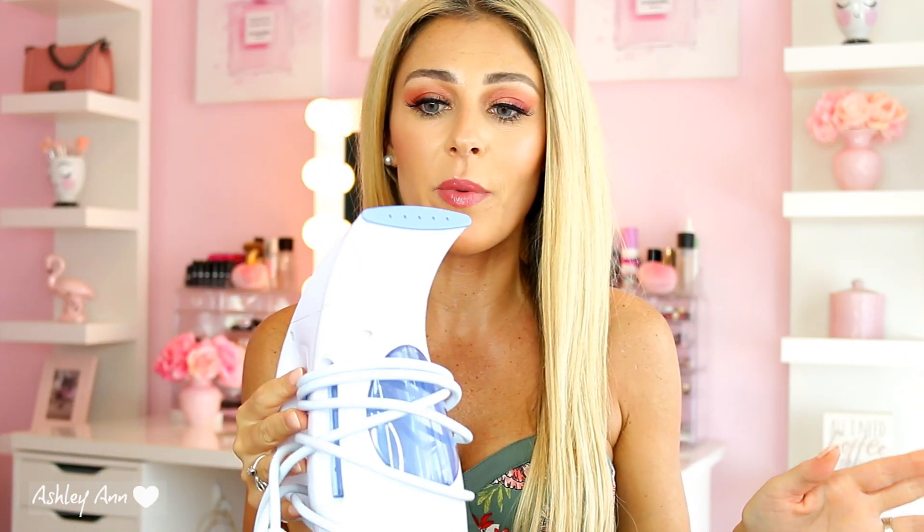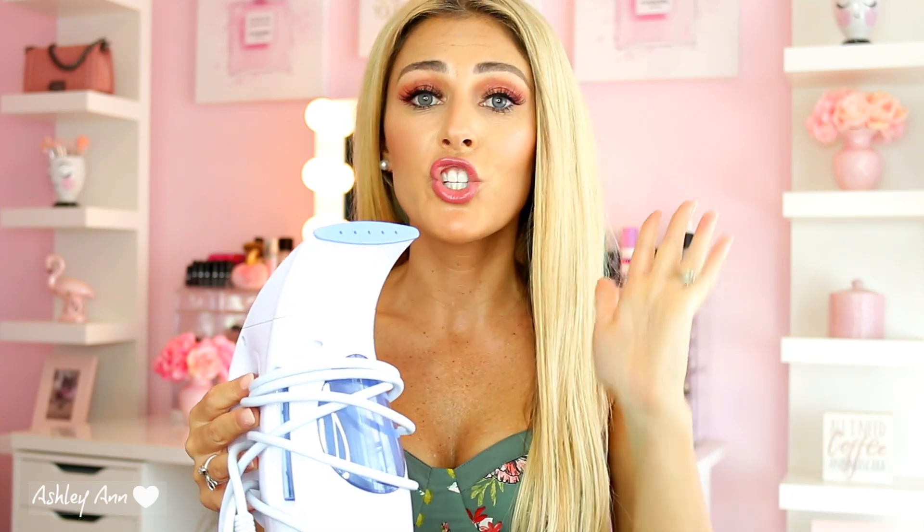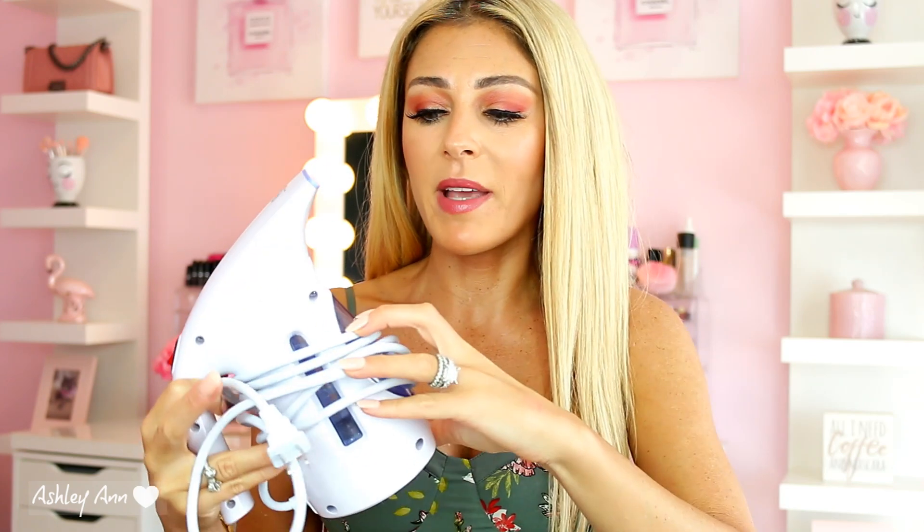Sticking with steamers, item number five is this clothes steamer. You can get these really cheap on Amazon — I'm going to link two because I have two. For the longest time when I would travel I'd wonder if the hotel had an iron. I don't know why I never just bought one of these sooner. They're about $20 to $25, really affordable. I bring this everywhere even if I'm going away for two days — it gets all the wrinkles out of your clothes. Just fill up the water tank, and once it's ready it starts blowing steam and you're good to go.